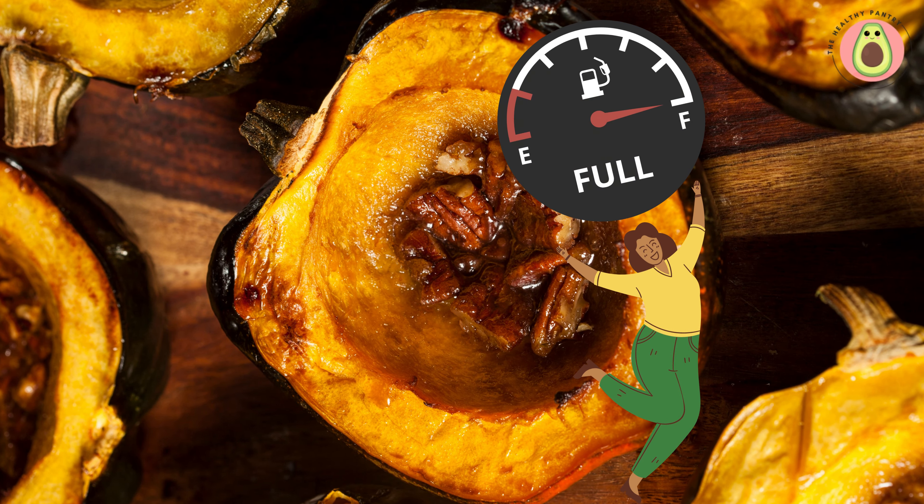Acorn squash is rich in dietary fiber, which offers several benefits for weight management. Fiber helps promote feelings of fullness and satiety, reducing the likelihood of overeating and snacking between meals. It also slows down the digestion and absorption of carbohydrates, preventing rapid spikes in blood sugar levels and providing sustained energy, supporting appetite control and portion management.